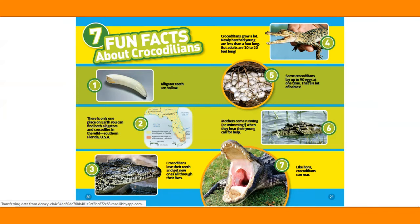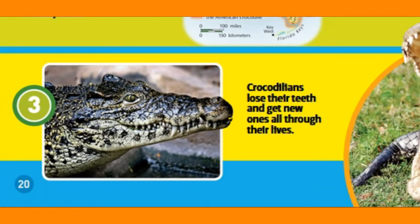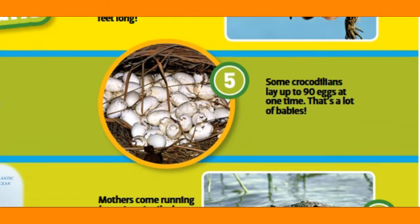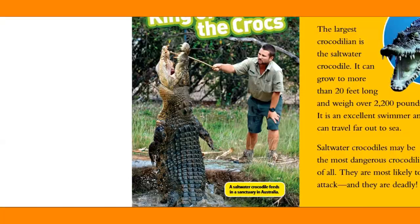Fun facts about crocodilians. First: alligator teeth are hollow. Second: there is only one place on Earth you can find both alligators and crocodiles in the wild — Southern Florida, USA. Third: crocodilians lose their teeth and get new ones all through their lives. Fourth: crocodilians grow a lot — newly hatched young are less than a foot long, but adults are 10 to 20 feet long. Fifth: some crocodilians lay up to 90 eggs at one time — that's a lot of babies! Sixth: mothers come running or swimming when they hear their young call for help. Seventh: like lions, crocodilians can roar.